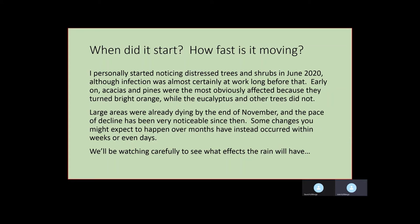I personally started noticing things happening in June of 2020, although the infection was almost certainly going long before that. Early on, the acacias and pines were the most obviously affected because they were really bright — you could see them easily — while the eucalyptus and other trees weren't as obvious. Large areas were already dying by the end of November and the pace of decline has been very noticeable. Some changes that you would expect to happen over months have instead occurred within weeks or even days.